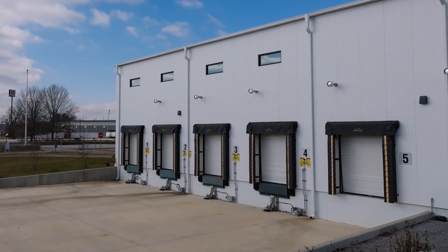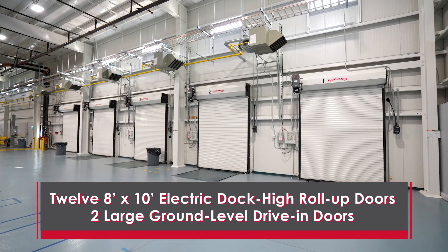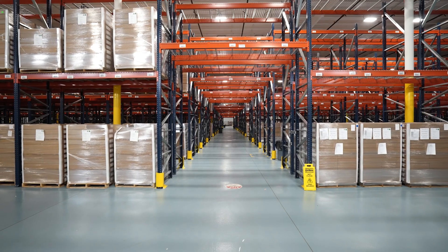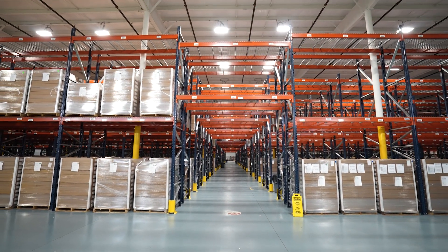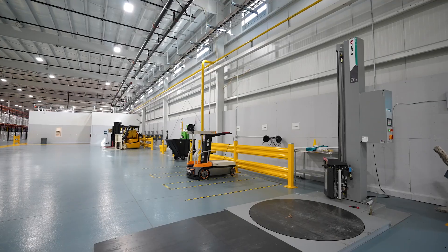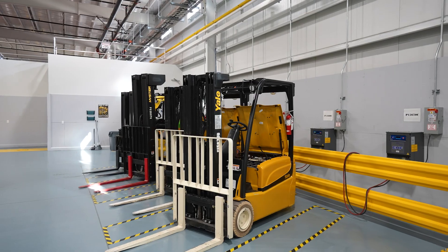The loading areas include 12 eight-foot by ten-foot electric dock-high roll-up doors with locks, levelers, seals, and lights, as well as two large ground-level drive-in doors. In the warehouse is a 6,250-pound, 144-inch beam capacity storage rack system with 20-foot uprights and 6,603 pallet positions that can remain in place. Some packaging equipment can stay with the building or be removed, either in whole or in part, depending on the needs of the future occupant.